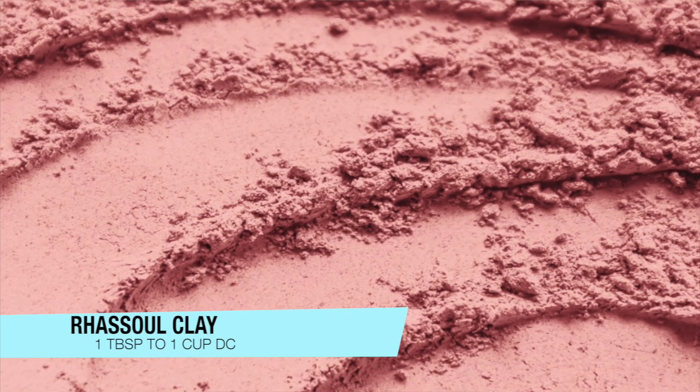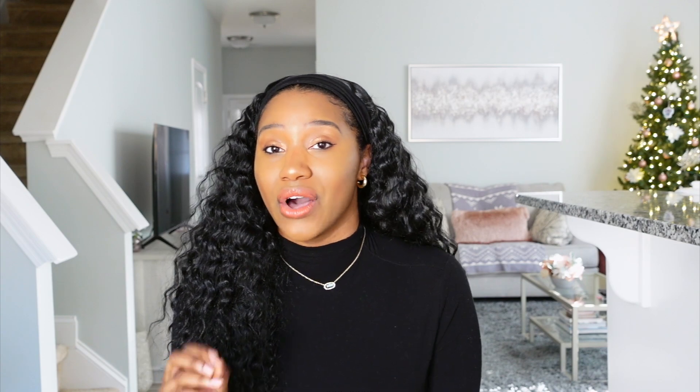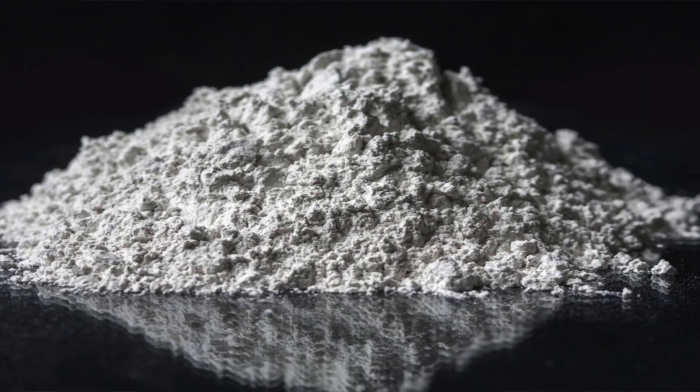The first enhancement I want to recommend is adding Rhassoul clay to your deep conditioner — one tablespoon is all you need. One tablespoon to every one cup of deep conditioner is going to be amazing, because Rhassoul clay is a natural clay that has an amazing mineral in it called silica, and silica is known for strengthening and softening the hair.